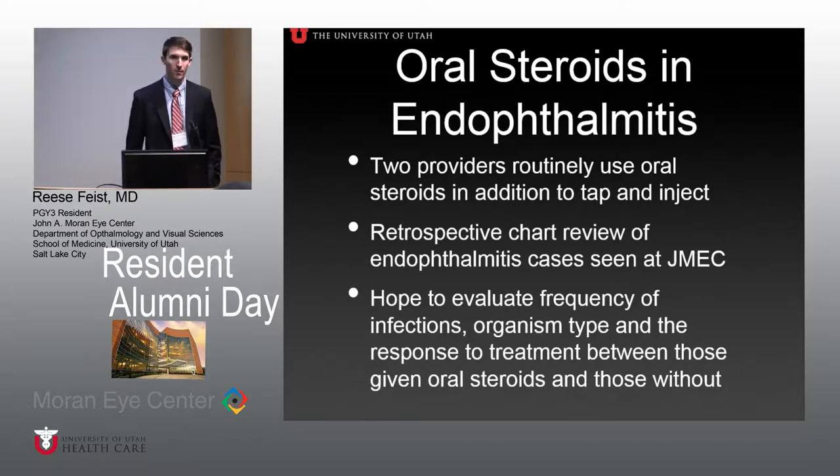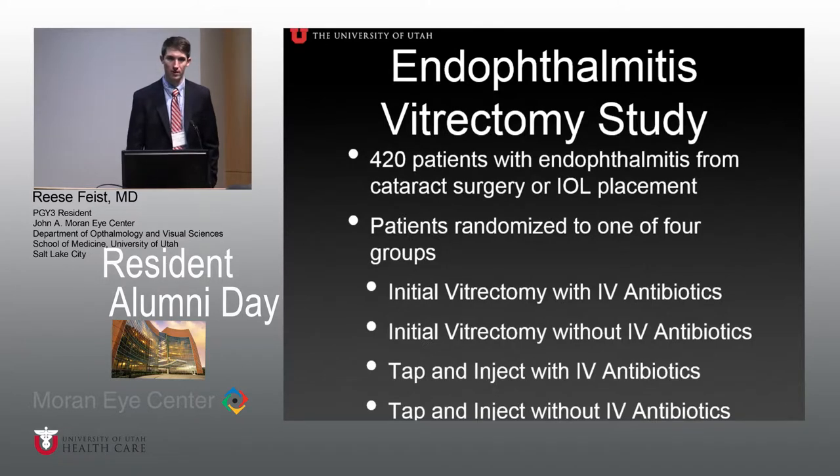Most providers here will start with a tap and inject, then vancomycin, ceftazidime, and intravitreal dexamethasone, and then some will add oral steroids. We're planning a retrospective chart review of bacterial endophthalmitis cases seen here — we get many referrals from outside as well — hoping to evaluate infection frequency, organism type, and response to treatment between those given oral steroids and those without.